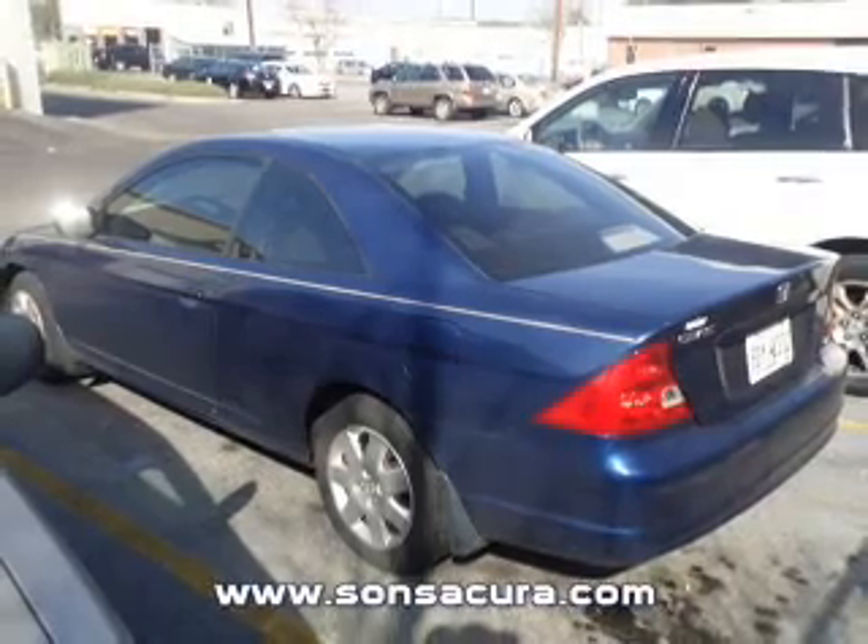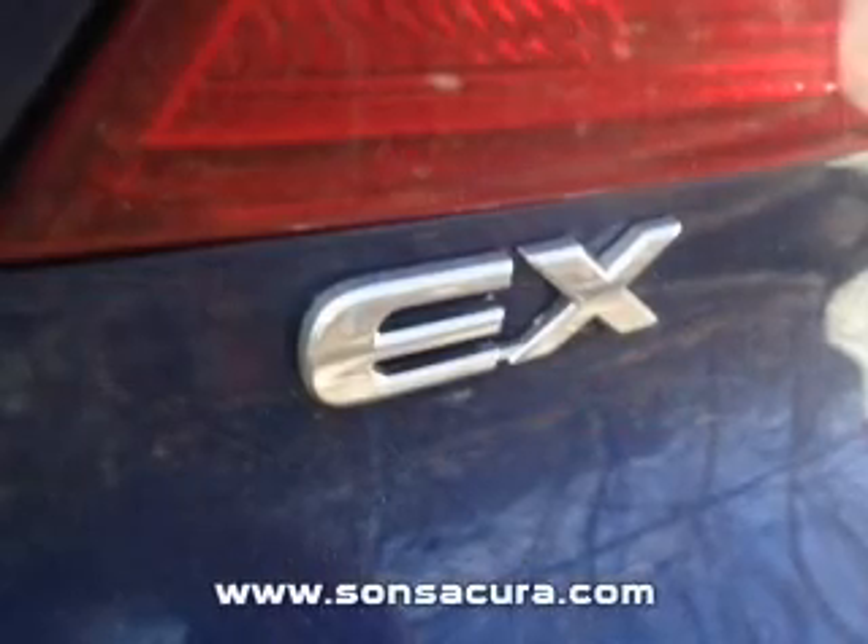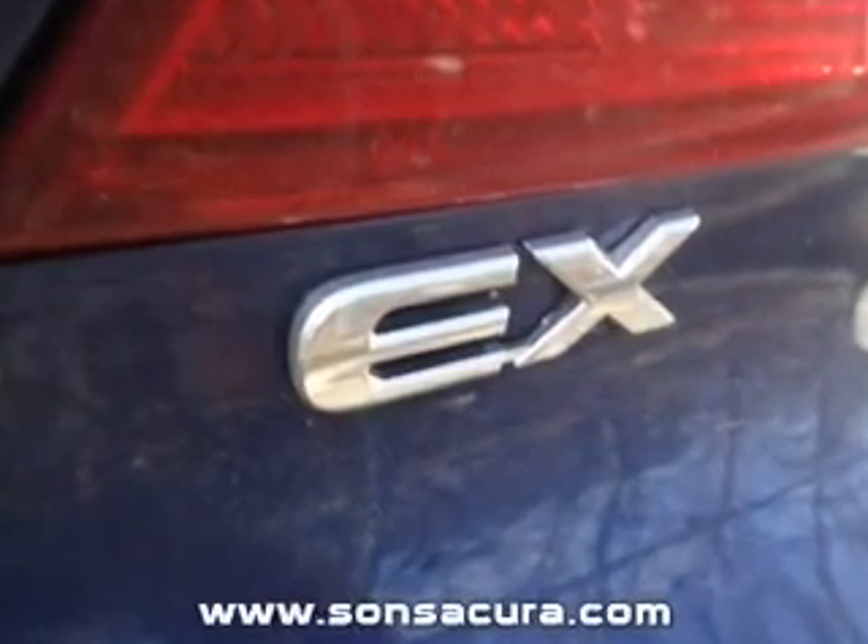With an efficient four-cylinder engine driven by an automatic transmission, the anti-lock braking system will help deliver you safely to your destination.